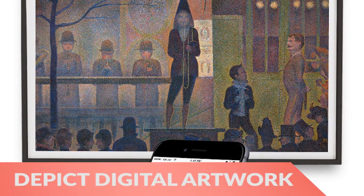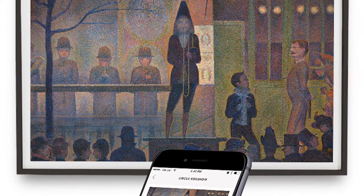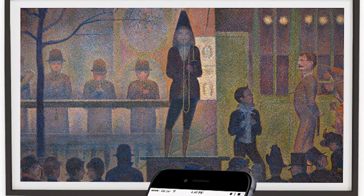First, the Depict Digital Artwork Frame features a massive 49-inch museum-quality display for your photography, drawings, paintings, and more.